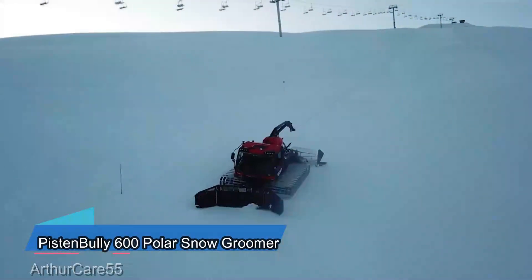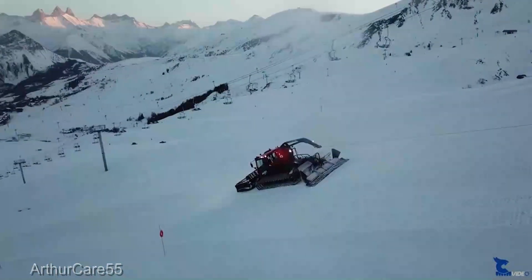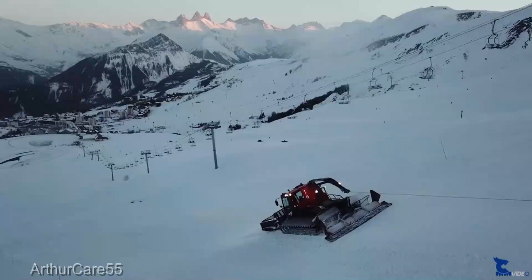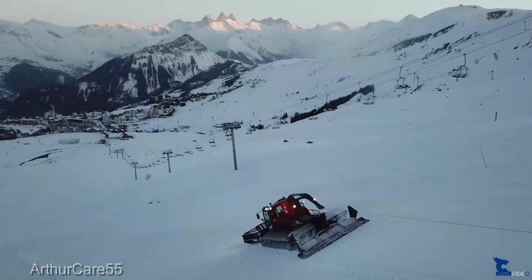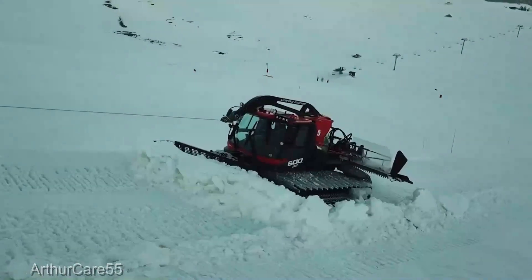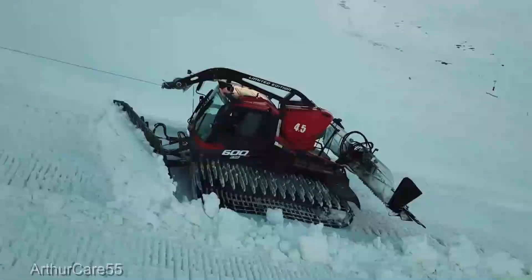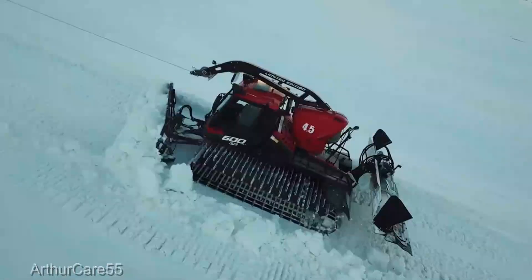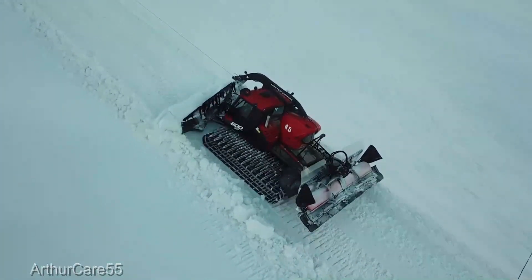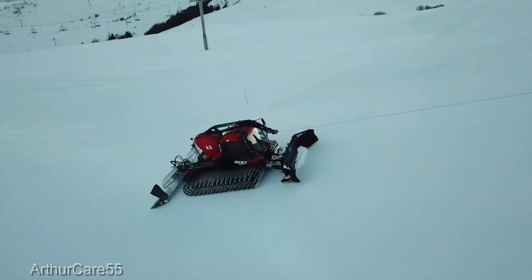Now let's talk about the Pistenbully 600 — an absolute powerhouse and a winter conqueror, engineered to tackle the most challenging snowscapes with unparalleled precision. It's not just about moving snow, it's about crafting perfectly groomed trails for skiing, snowboarding, and more. The Pistenbully 600's advanced controls and cutting-edge technology allow you to sculpt snowy landscapes with an unmatched level of accuracy.